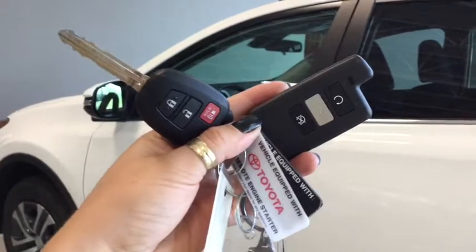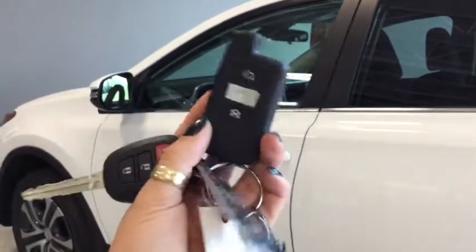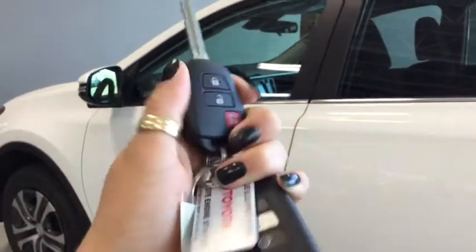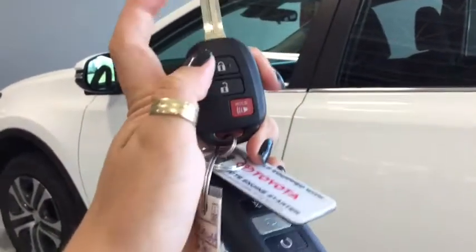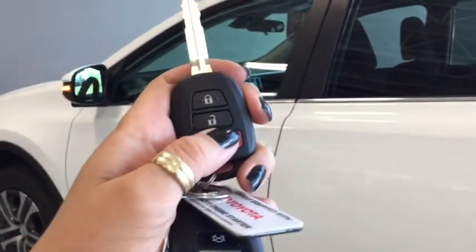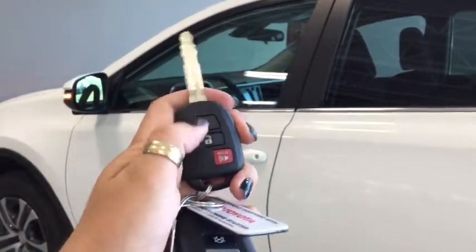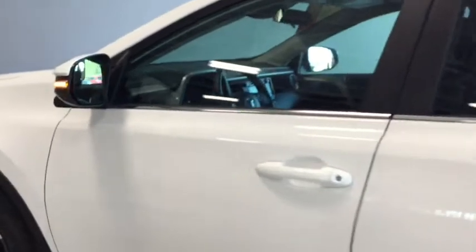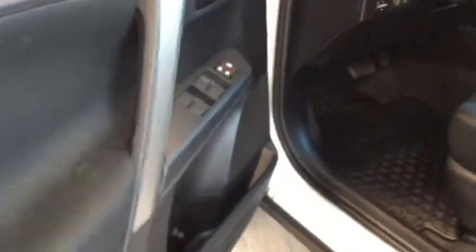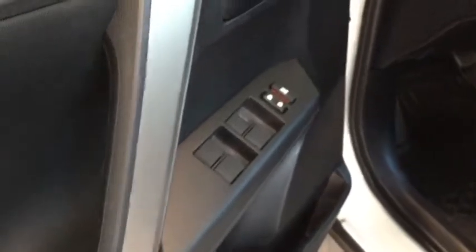Helping you into your RAV are these handy key fobs. You do have remote vehicle start, which is going to be nice in the winter. You also have your lock, unlock, and panic button. Pushing the unlock button once unlocks the front doors and pushing it twice unlocks all four. You can see the side view mirror signal indicators, which are a great safety feature on the highway and in busy city streets.